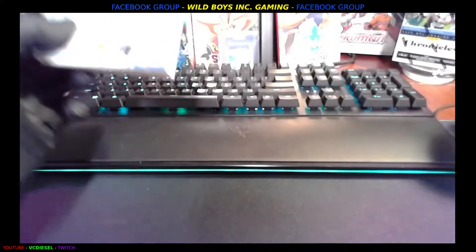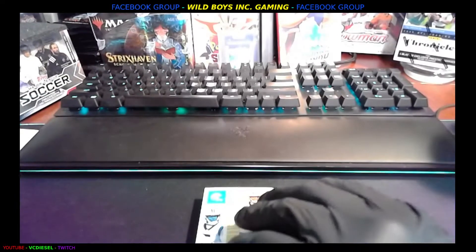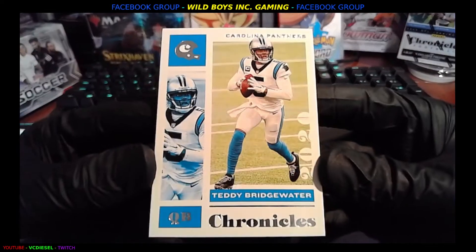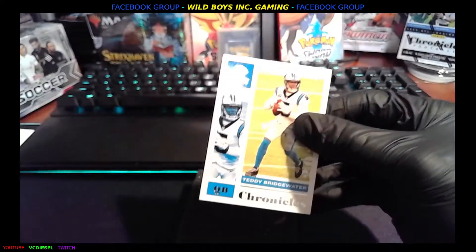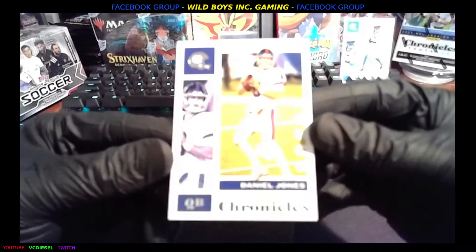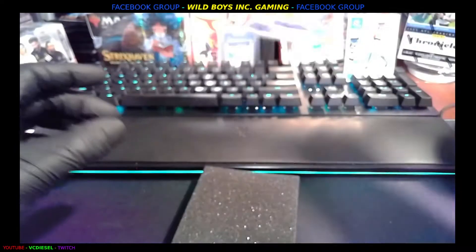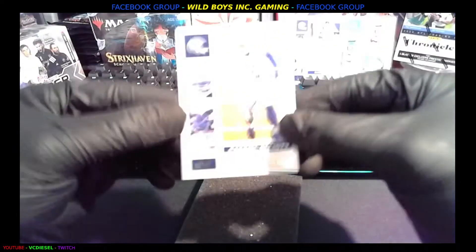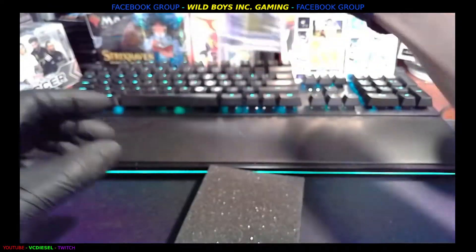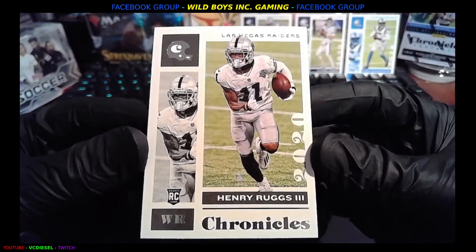It's nice when they're in individual packs but this is great too — let's see what we got. We're gonna take it as it comes. Teddy Bridgewater, Carolina. We got New York's Daniel Jones. We got Zeke. We got Henry Ruggs the Third — rookie, very nice.